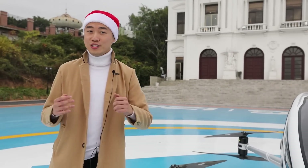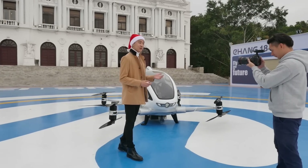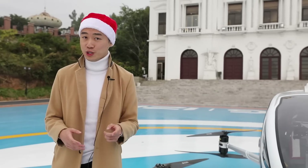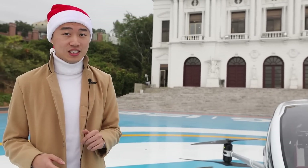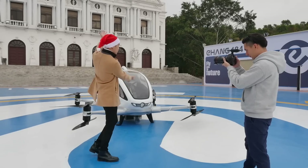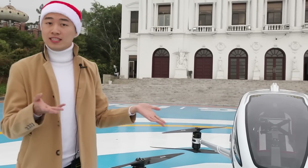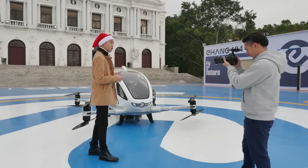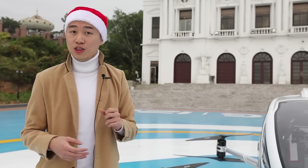Hi everyone! Hope you're all enjoying a lovely holiday season. I'm Mike here with Xinhua News Agency in the southern Chinese city of Guangzhou, and we're about to bring you a very special holiday delivery with our star aircraft, the Yihang 184 — an example of China's homegrown technology and one of the most advanced models of automated aerial vehicles in the world.